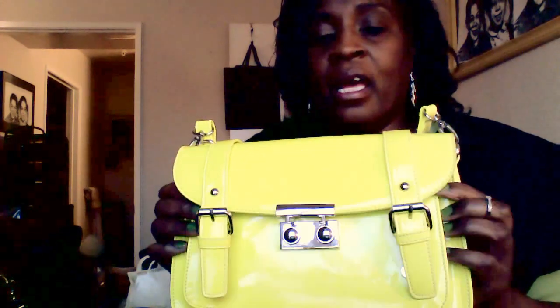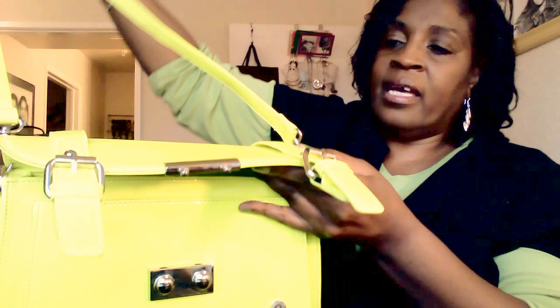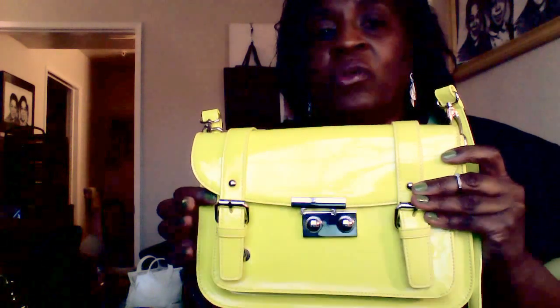My next bag is so adorable — it's that lime green neon color. It's a crossbody bag and you can take the sides off to make it into a clutch, which I might do next time. It has a zipper closure, a nice pocket inside, a zipper on the back, and two pouches. I got this from Forever 21 and I think I've only used it once when I went to a barbecue last summer.